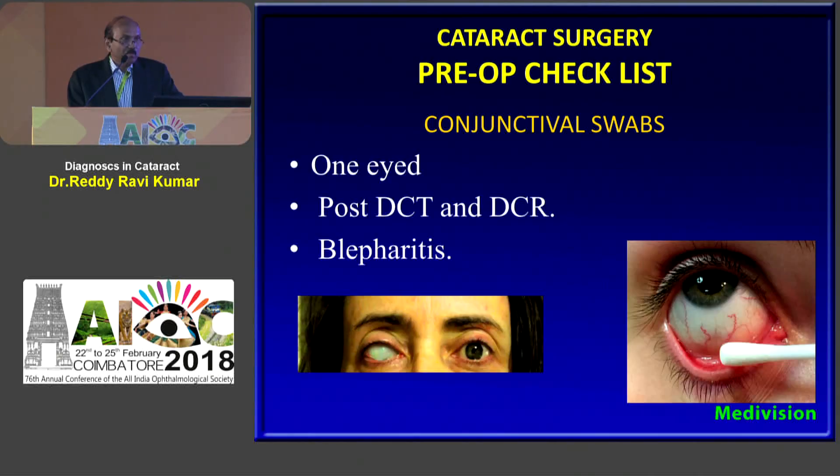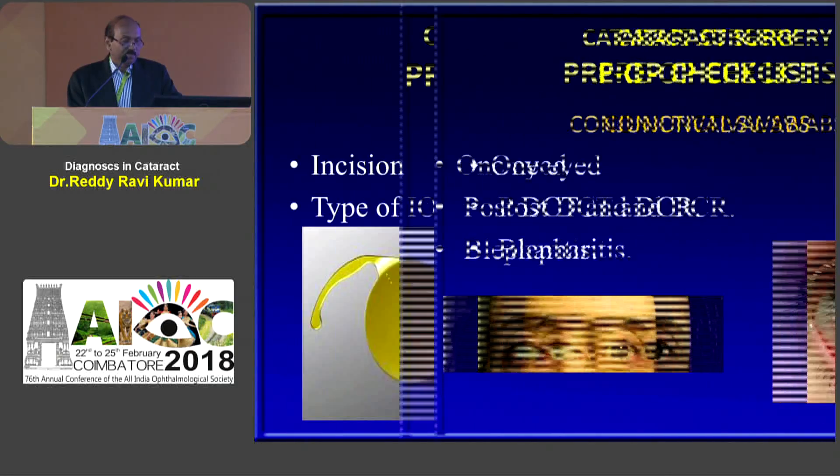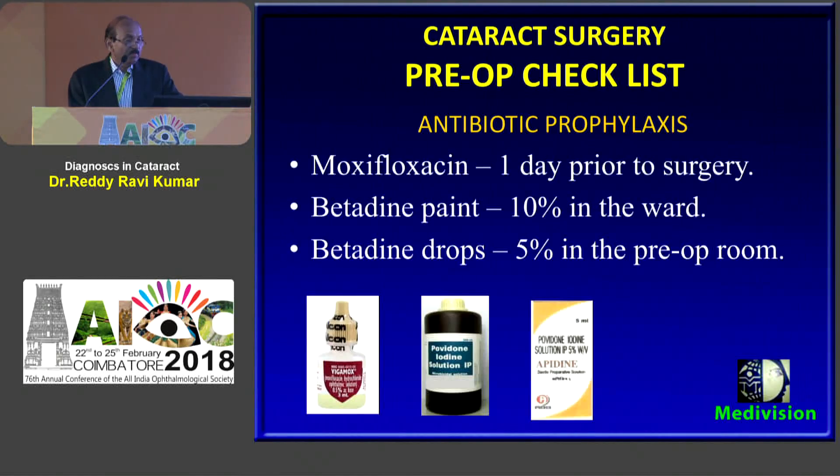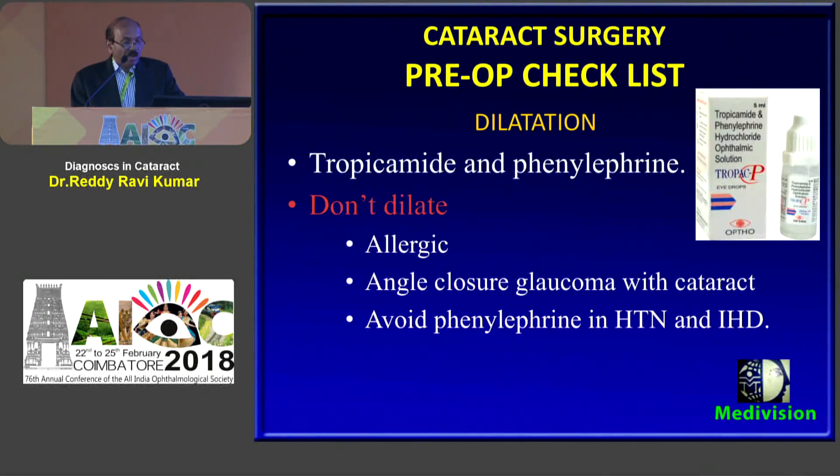Conjunctival swab is not necessary for all patients but is required in special cases. The surgical plan should be noted including the site of incision and type of IOL. Pre-operative antibiotic prophylaxis is moxifloxacin four times a day one day prior to surgery, povidone-iodine paint in the ward, and povidone-iodine drops in the anteroom. Dilatation is done half an hour before surgery, but we avoid dilatation in patients prone for angle closure glaucoma.